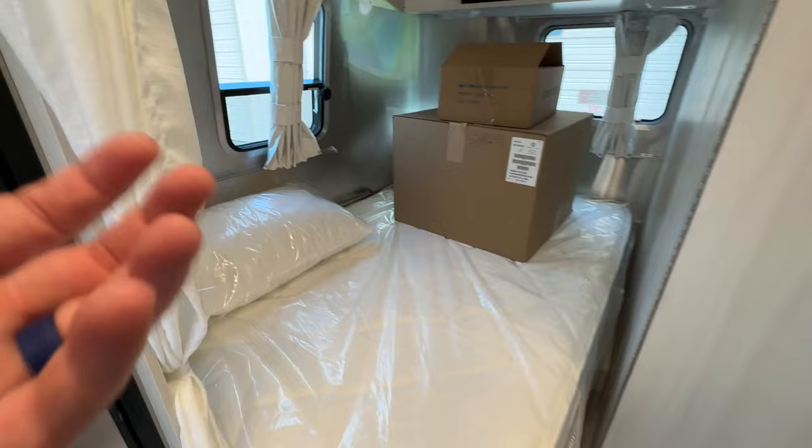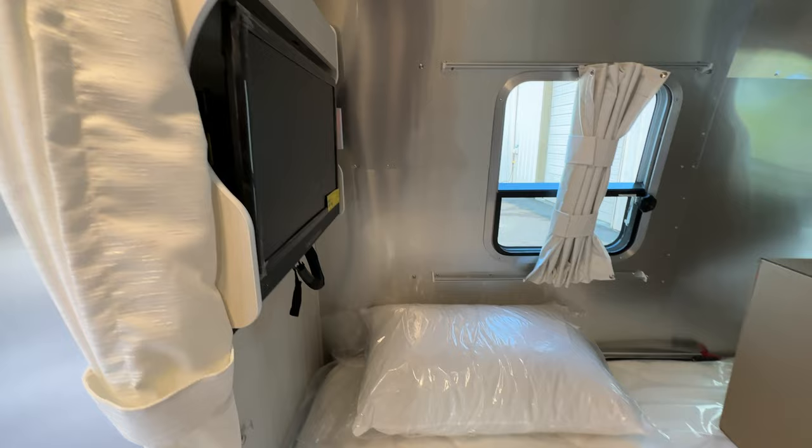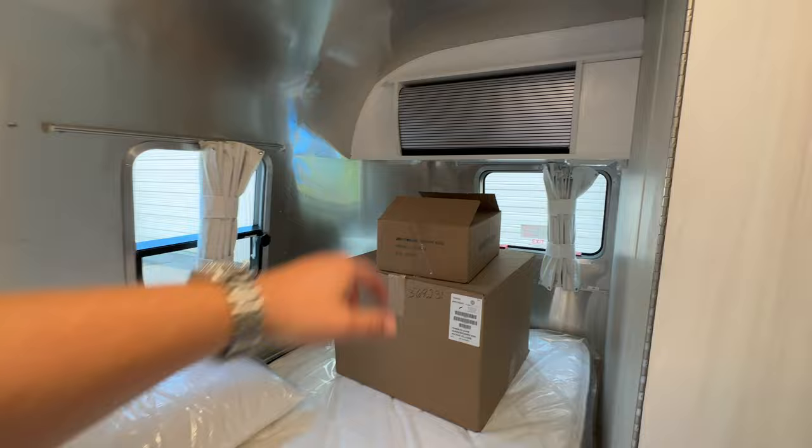The corner bed has a TV right here that swings all the way around so you can watch it from the dinette. You've got two windows giving lots of natural light, more storage above, and under the bed there's storage that goes back quite deep. The storage containers do come with it. That's quality right there.